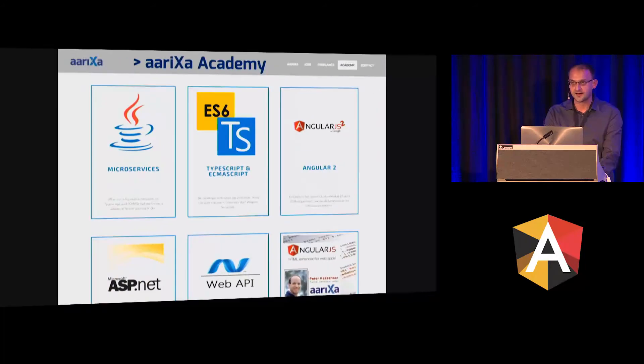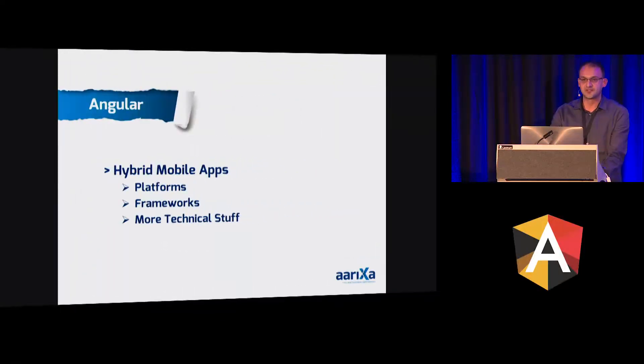We offer solutions from PC software, web software, and also mobile software. Because of the short time schedule I will jump immediately to the Angular-related topics. We have the Ariksa Academy — in the past we had two Angular sessions from Peter Kassenaar. He regrets that he could not come today. If you're interested in these free sessions, you can always have a look at our website.